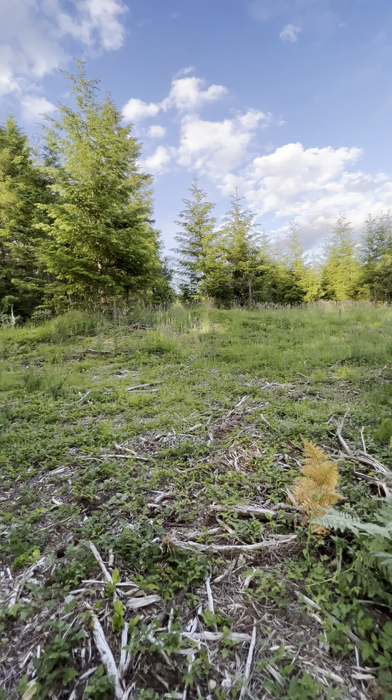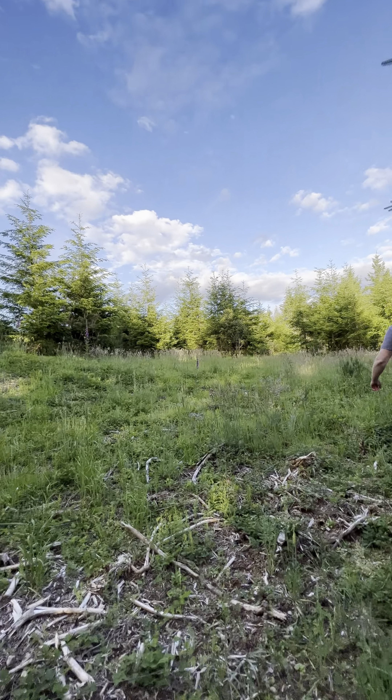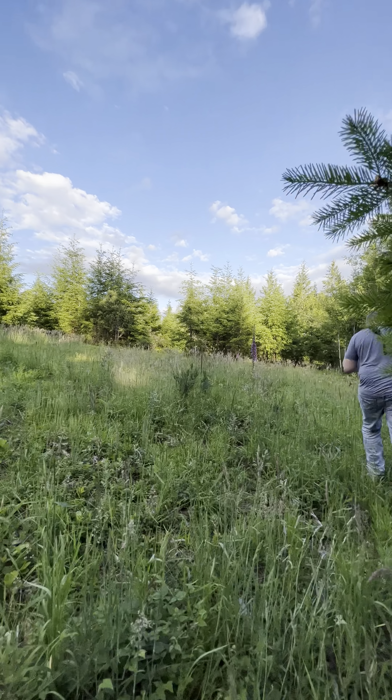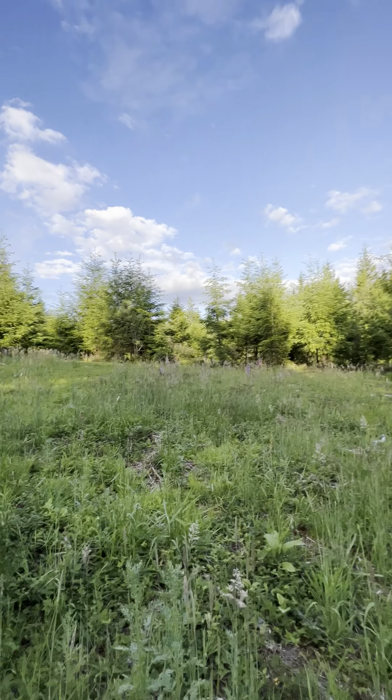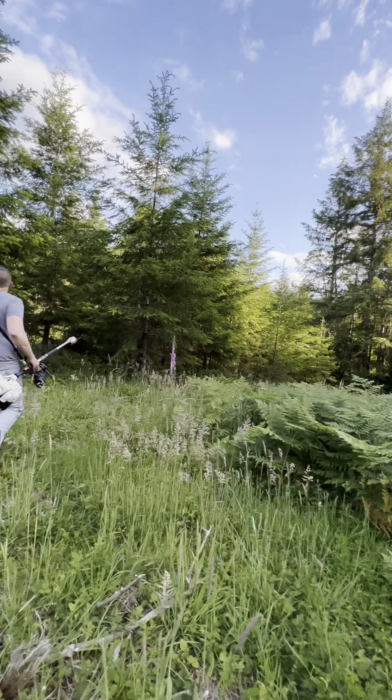It's clean and nature — nobody around, just bears and dogs and deer. I think it's beautiful. Peaceful.